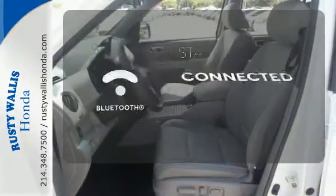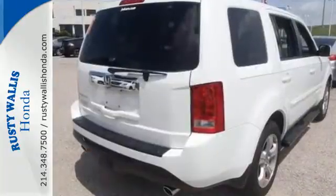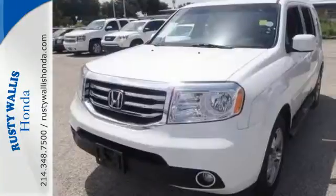Bluetooth wireless technology keeps you in command and in touch. Test drive this sophisticated, yet hardy 2013 Pilot today.